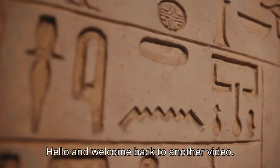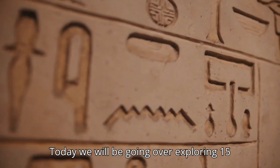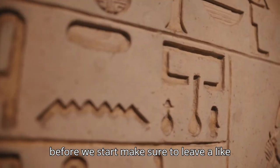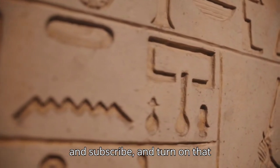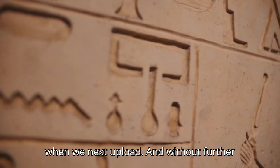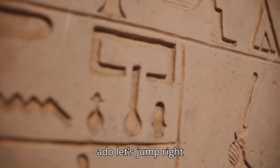Hello and welcome back to another video. Today we will be going over exploring 15 hidden treasures of ancient Egypt. Before we start, make sure to leave a like and subscribe, and turn on that notification bell so that you're notified when we next upload. Without further ado, let's jump right into it.